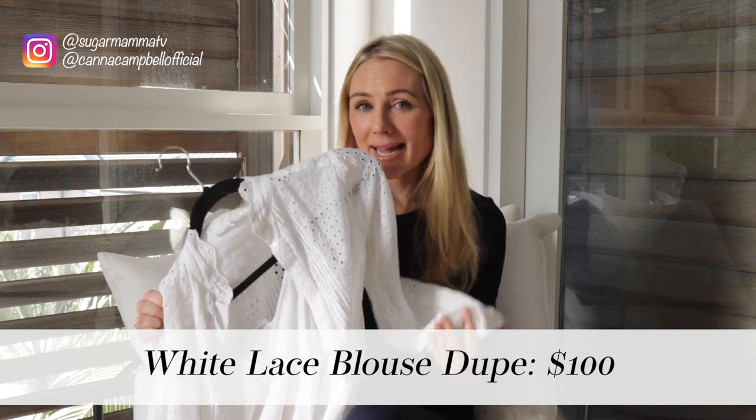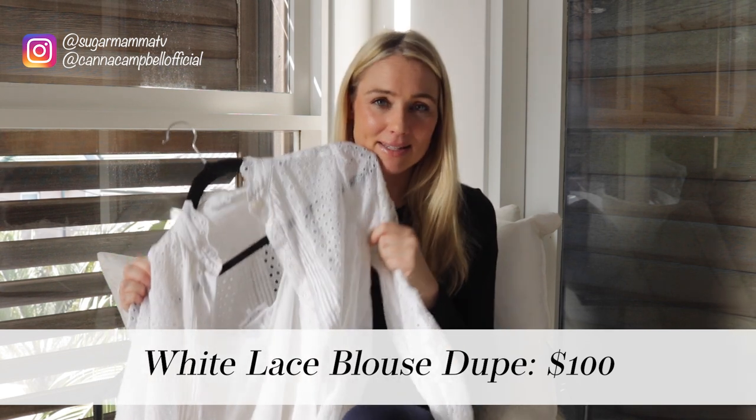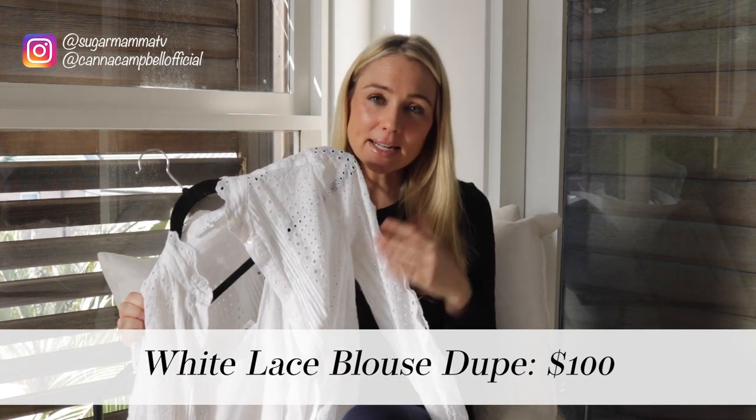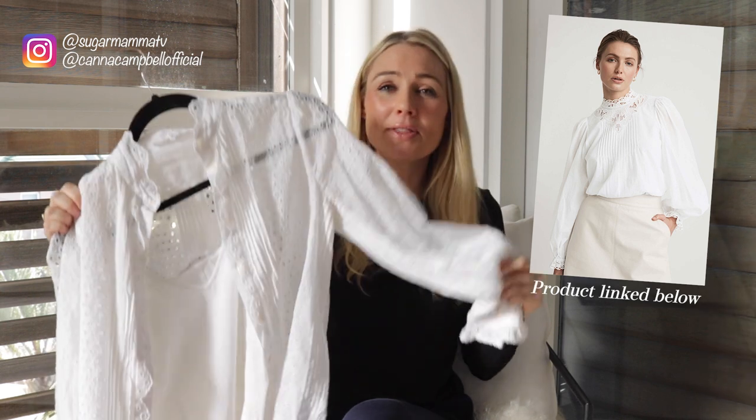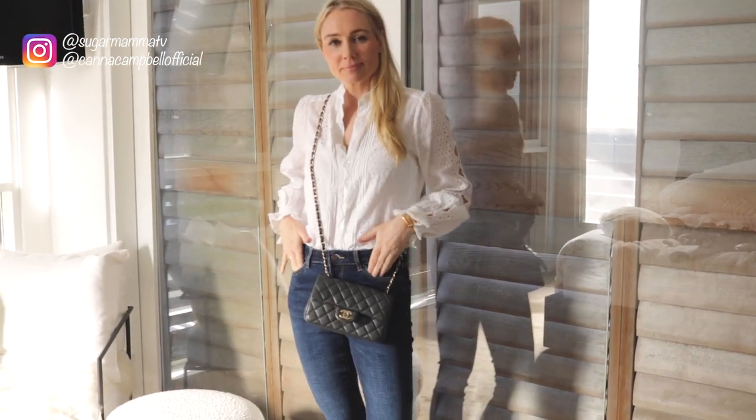Number seven is my white lace shirt. It gives an elevated look compared to a plain shirt while being incredibly pretty and feminine with the lace detailing. I purchased mine three or four years ago and still love it. I've linked a well-made, financially friendly dupe in the description box. It's fantastic tucked into denim for a polished, chic, elegant look, and goes with everything, including that cute black mini skirt.